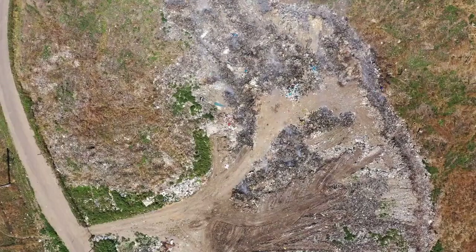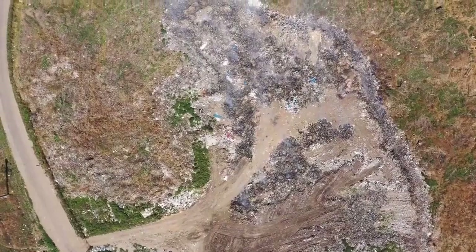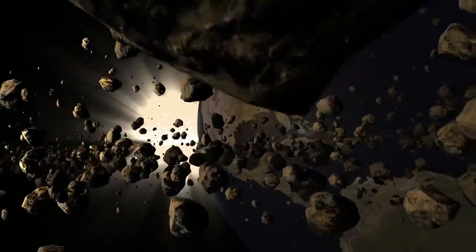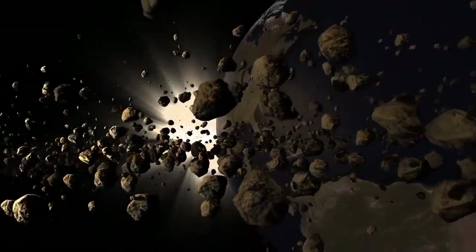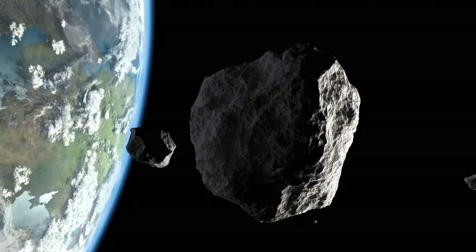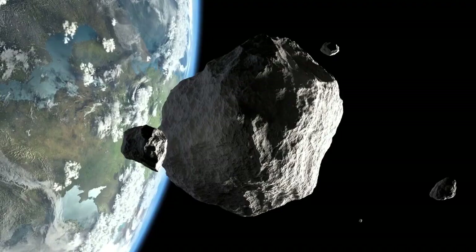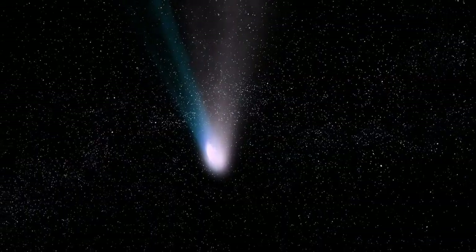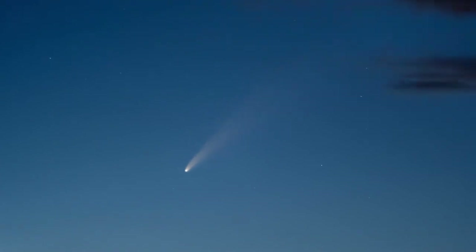Over time, the gravitational pull of the remaining asteroid mass attempts to draw some of this ejected material back toward the center of mass. However, not all of it is recaptured. While some debris may eventually settle back onto the asteroid's surface, other fragments gain enough velocity to escape entirely, drifting away and forming a faint tail similar to that of a comet. Unlike a typical comet's tail driven by solar radiation and gas sublimation, this tail consists purely of collision-generated debris.